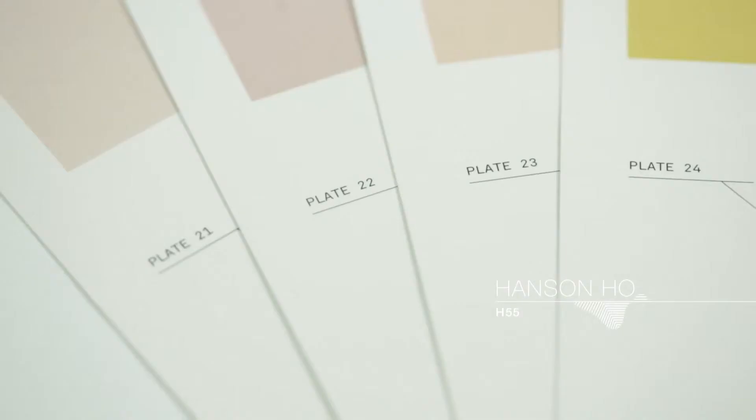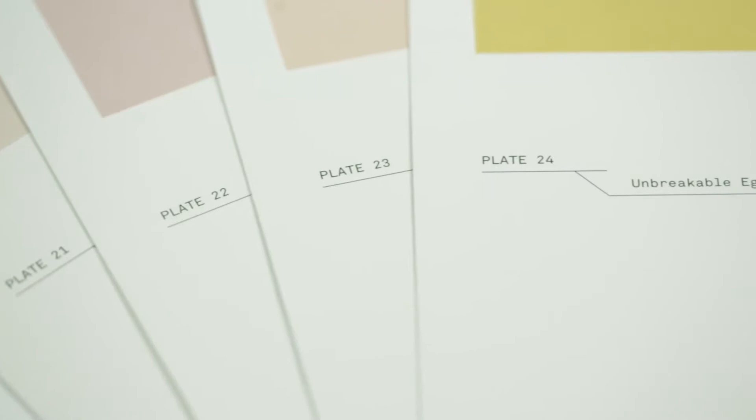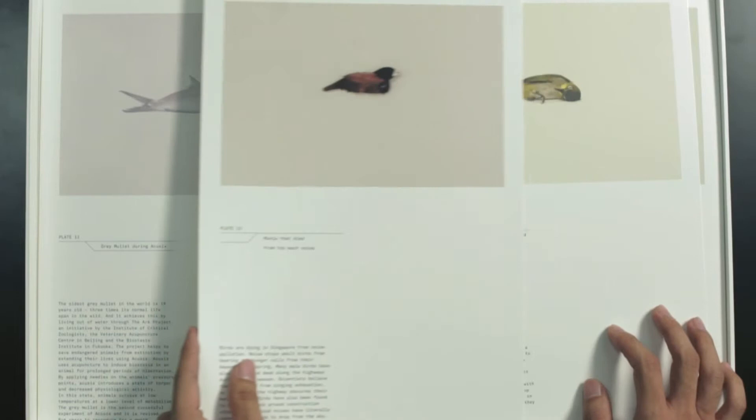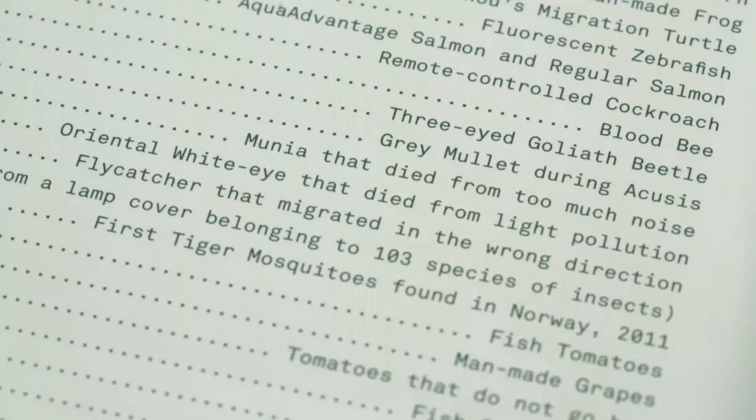A guide to the flora and fauna of the world is a publication which accompanies the exhibition of the same name at the Singapore Biennale 2013. It is a work by Robert, who is an artist, and the publication consists of 55 plates and comes with supporting documents.